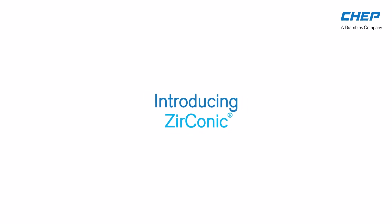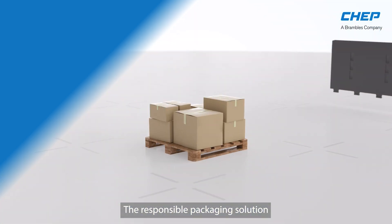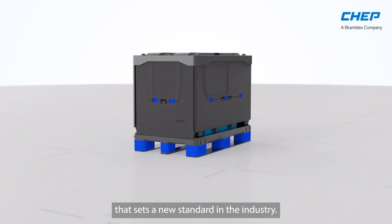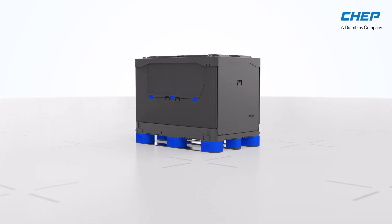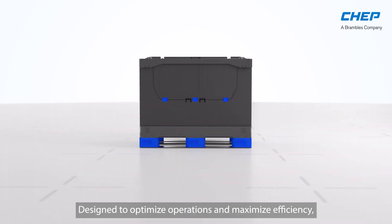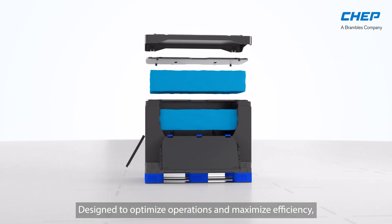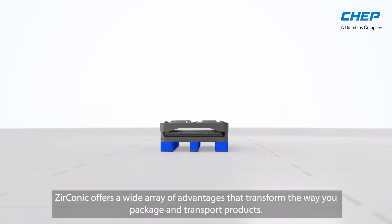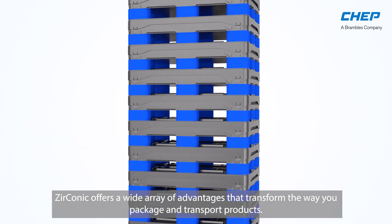Introducing Zirconic, the responsible packaging solution that sets a new standard in the industry. Designed to optimize operations and maximize efficiency, Zirconic offers a wide array of advantages that transform the way you package and transport products.